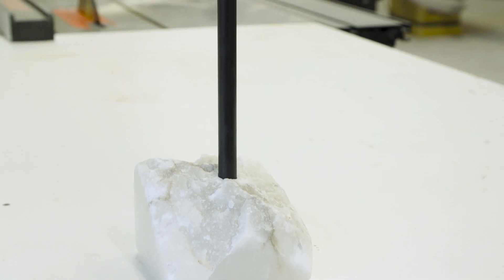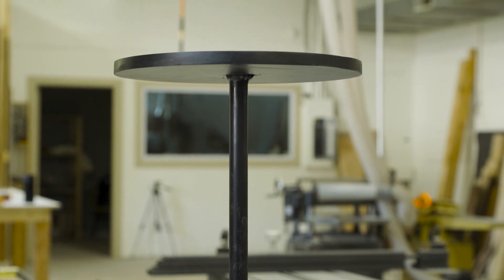I really enjoy working with stone, and that was something that I've just recently introduced into our practice.